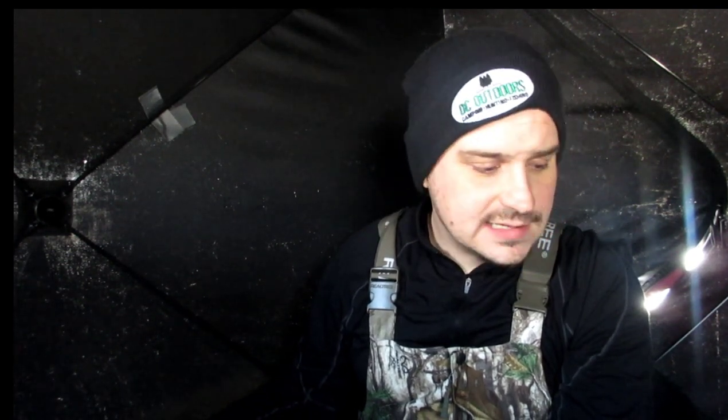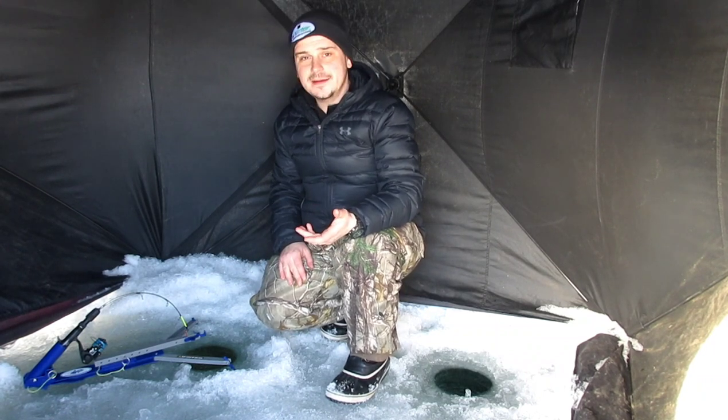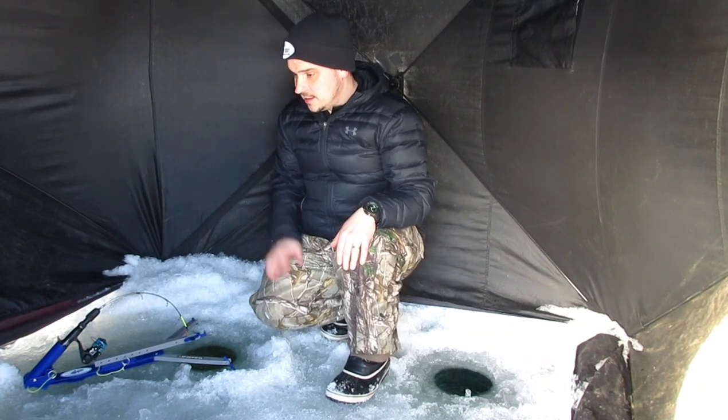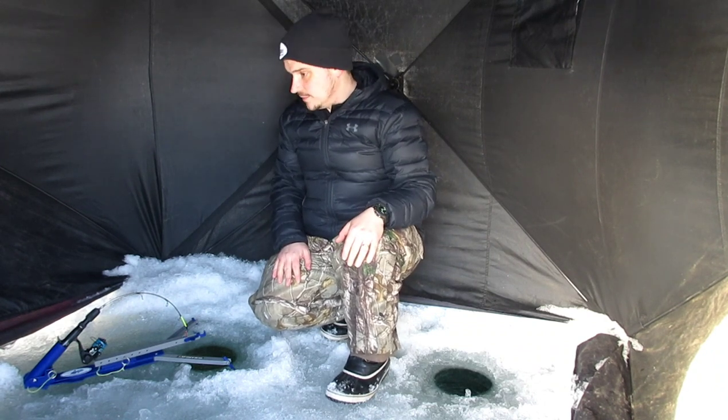Anyway, I'm going to clean up this spot and move a little bit deeper. When you're cleaning up, your jaw jacker or tip up has got to be the first thing you set up and the last thing to clean — so I'm going to let this guy continue to work for me as I load everything up in the sled and then we'll shove on.